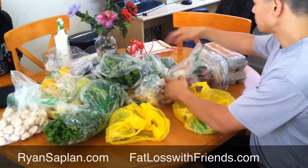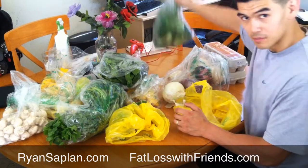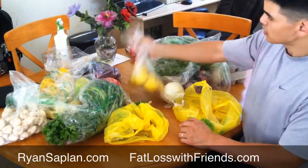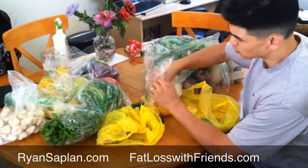I got some broccoli for Ender. Do you like broccoli, Ender? Yeah. I also got some spinach. These were $0.50 each or $2.40. Some squash — I think it's a squash, I don't know what it was, it looked kind of interesting so I thought I'd give it a try.